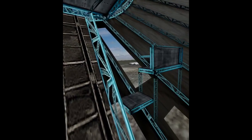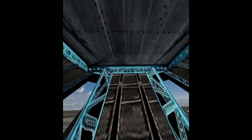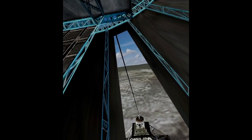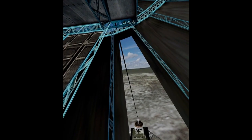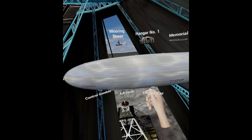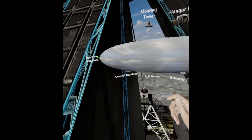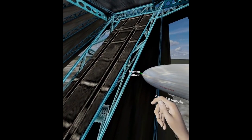Not much here — some ropes and an observation platform. Let's take a seat in the chair. You could actually have a view like this from the Hindenburg. And here we are.